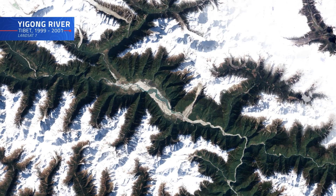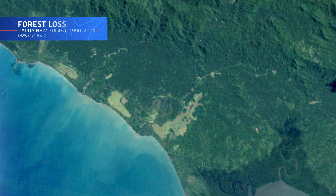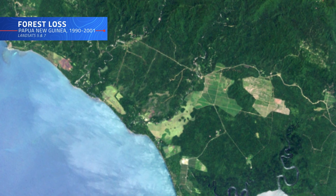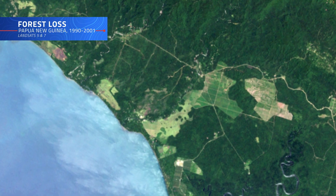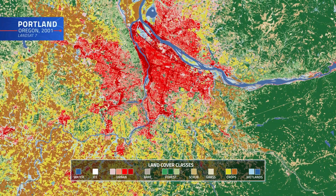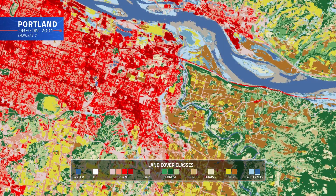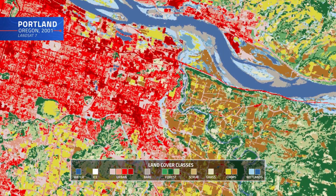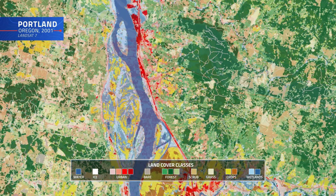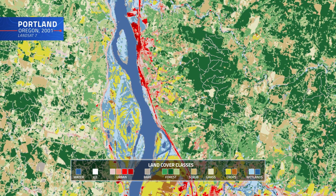One of Landsat 7's most valuable contributions was its ability to classify and map different types of land cover on a global scale, and how they change over time. By distinguishing between forests and wetlands, urban areas versus agricultural areas — like this map of Portland, Oregon, assembled from data collected over the course of 2001 — scientists could monitor ecological health, plan for sustainable development, and better understand environmental changes.